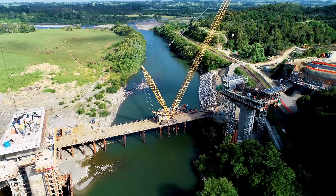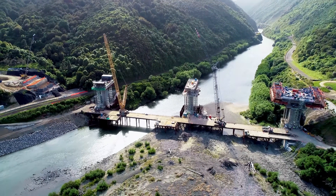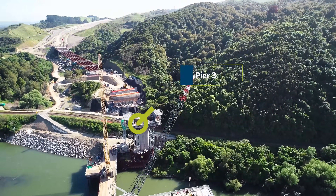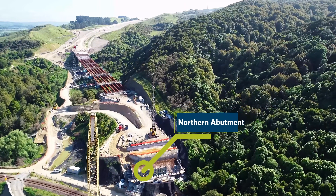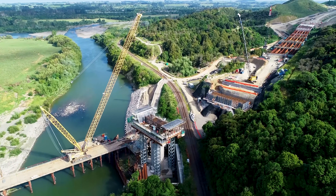Pier 2 now has a fully constructed pier table, just awaiting the form traveller to be placed in the new year. Pier 3's pier table is just starting construction. We're flying over the northern abutment, where there's been a lot of work done — one mass concrete pour of 350 cubic metres, with another of 500 cubic metres coming up shortly.